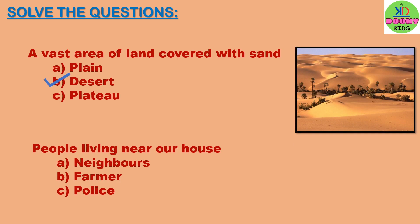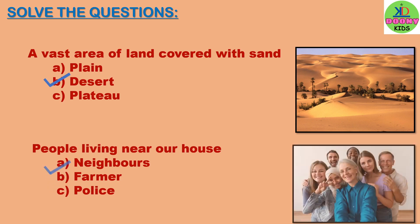People living near our house. The options are: neighbors, farmer, police. The right answer will be neighbors.